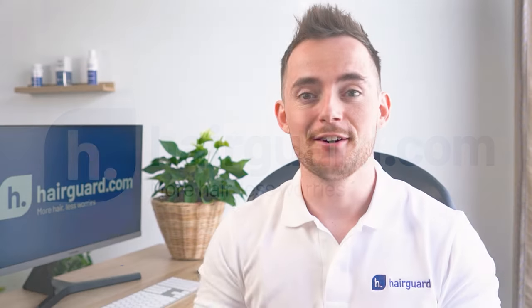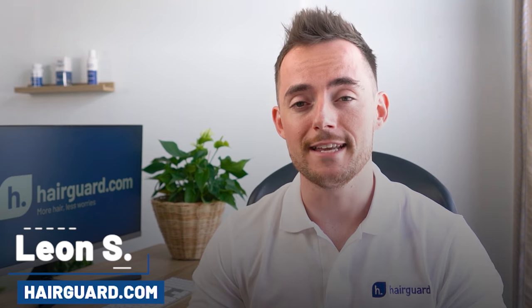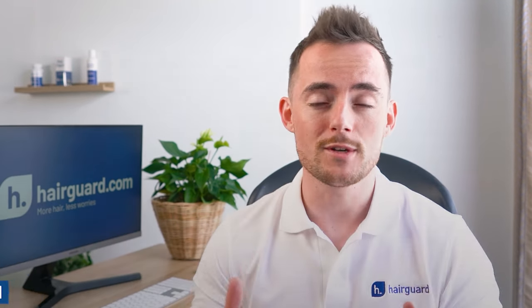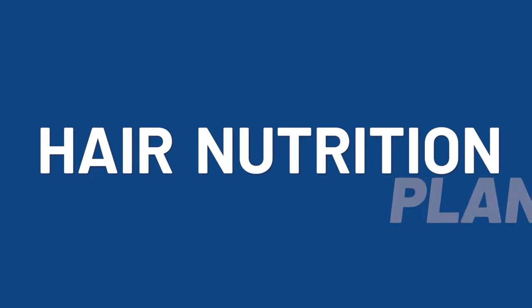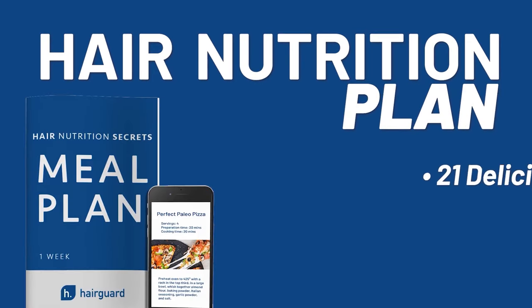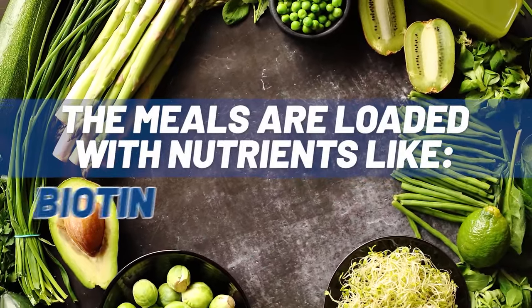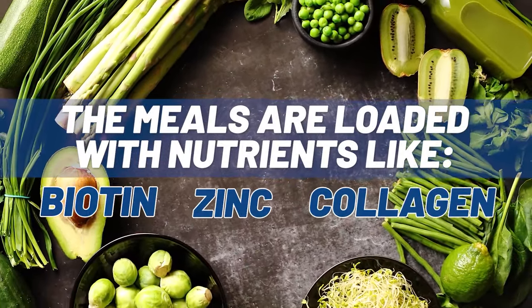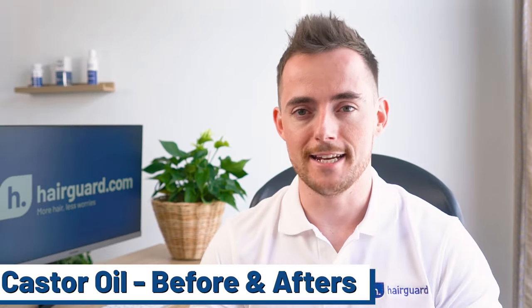Hey guys, Leon here from HairGod.com, where people who are worried about their hair loss go to regrow their hair. Just before we get into the video on castor oil, if you want to get access to the Hair Nutrition Plan, make sure to click the link in the description. You get 21 delicious recipes designed specifically for faster, stronger hair growth. The meals are loaded with nutrients like biotin, zinc, and collagen to make hair as thick and strong as possible. Now let's get into it.